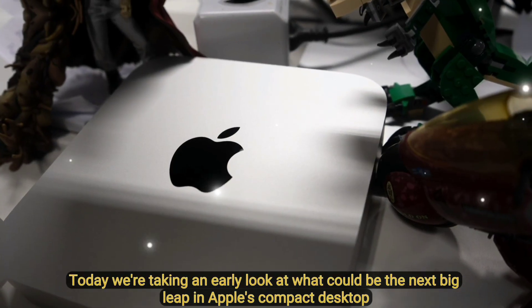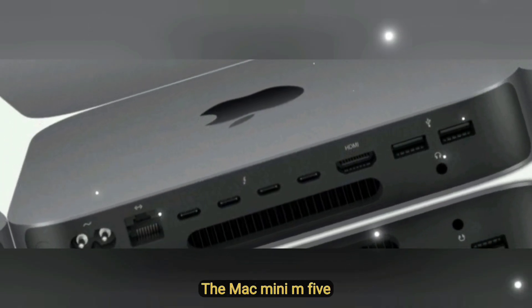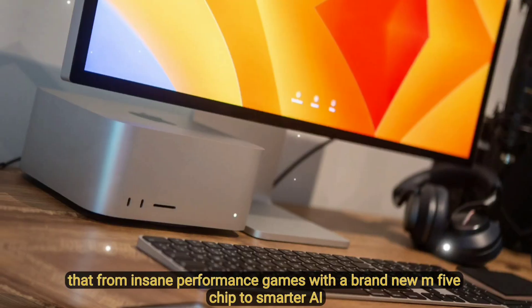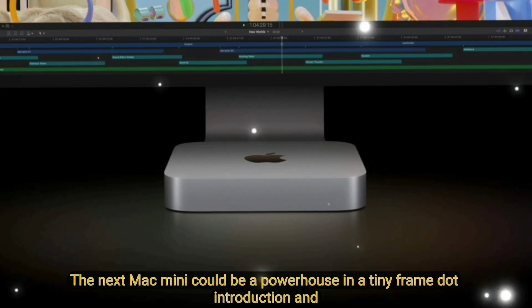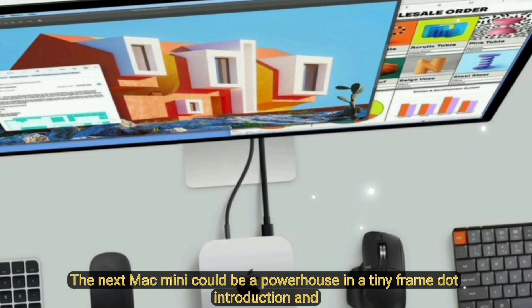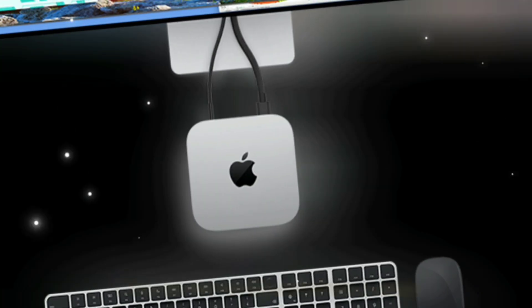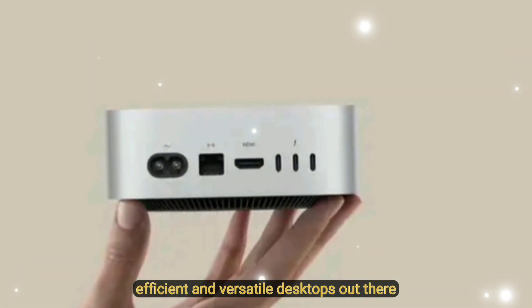Today, we're taking an early look at what could be the next big leap in Apple's compact desktop lineup — the Mac Mini M5. With insane performance gains from a brand new M5 chip to smarter AI features baked right into macOS, the next Mac Mini could be a powerhouse in a tiny frame. The Mac Mini has evolved from a simple entry-level Mac to one of the most efficient and versatile desktops out there.